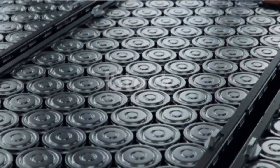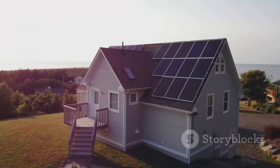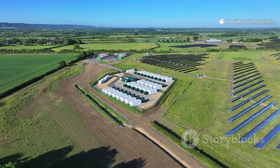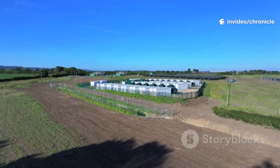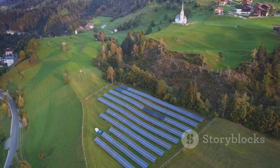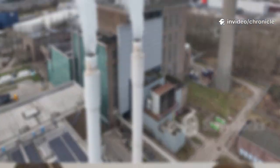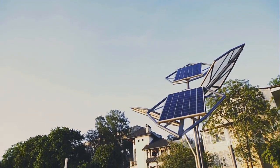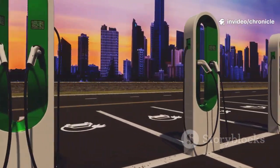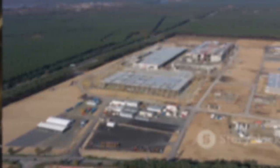Aluminum-ion batteries aren't just for cars — they're powering homes, cities, and the future. Imagine a home battery that's cheaper, safer, and lasts decades: store solar energy by day, power your home by night, no more blackouts. Scale it up: entire communities powered by battery farms storing wind and solar energy. This solves the biggest problem with renewables — intermittency. Clean energy becomes reliable, affordable, and everywhere. Developing nations can leapfrog old infrastructure, building microgrids for homes, schools, and businesses. This technology doesn't just cut emissions — it lifts people out of poverty. The aluminum-ion battery is the cornerstone of a new energy era, changing how we travel, power our homes, and build our cities. It's more than chemistry — it's a blueprint for a better future.